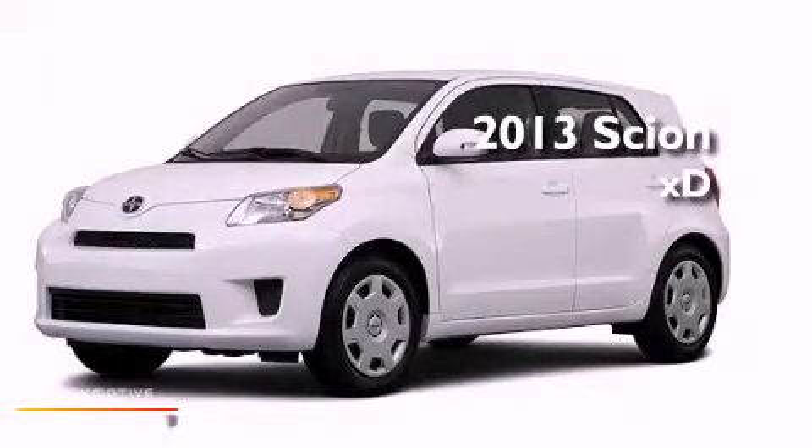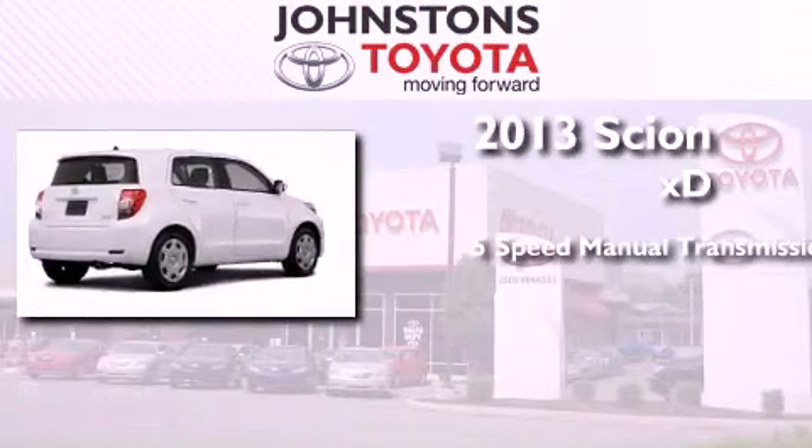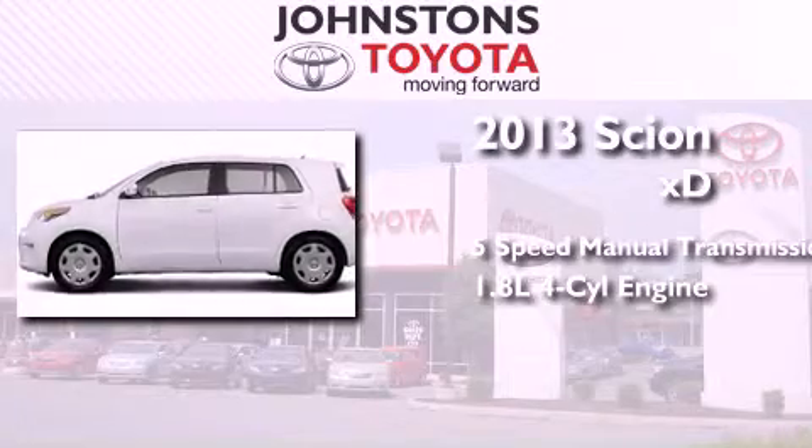This is a brand new 2013 Scion XD. This compact has a 5-speed manual transmission and an inline 4-cylinder engine.